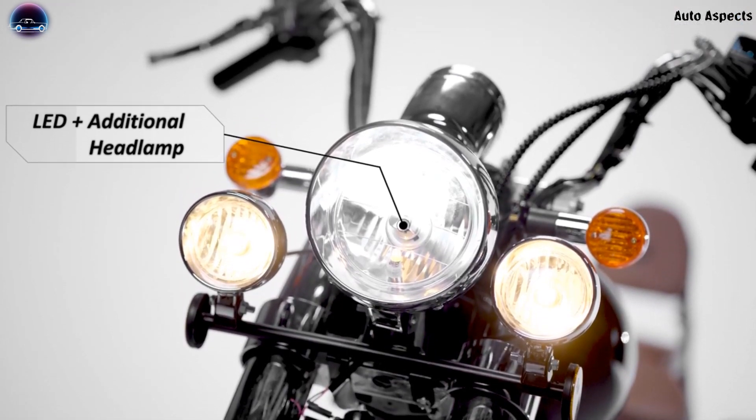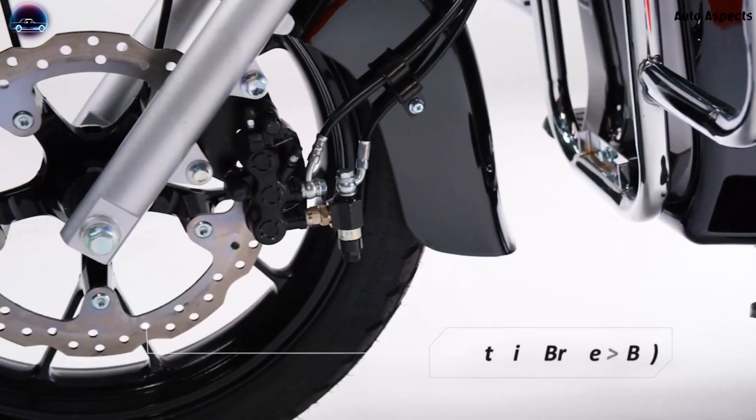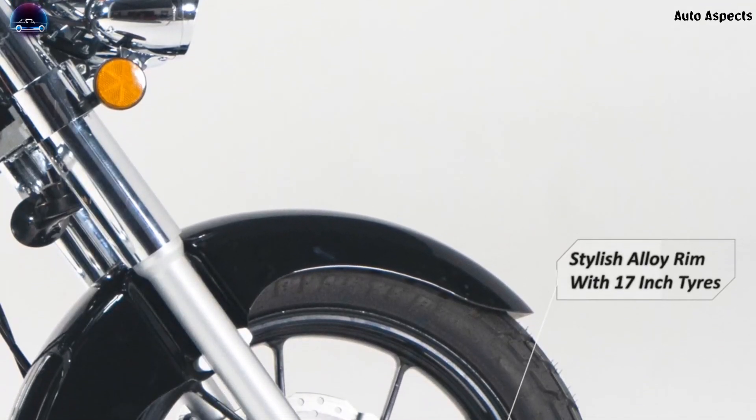As per the video released by Komiki, the Ranger would feature a LED plus additional headlamp. The cruiser electric motorbike gets a hydraulic telescopic suspension at the front, with disc brakes at both front and rear, enhanced with a combined braking system. Assisting them would be a 17-inch alloy wheel.